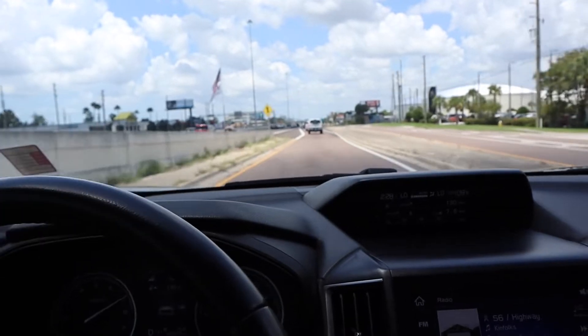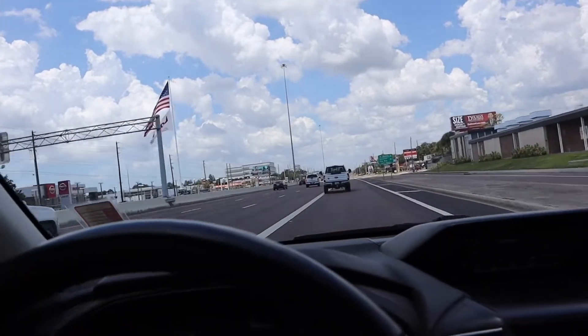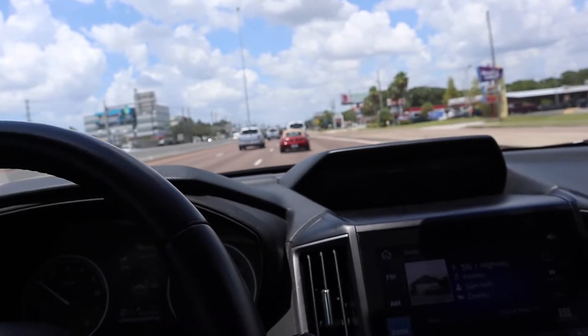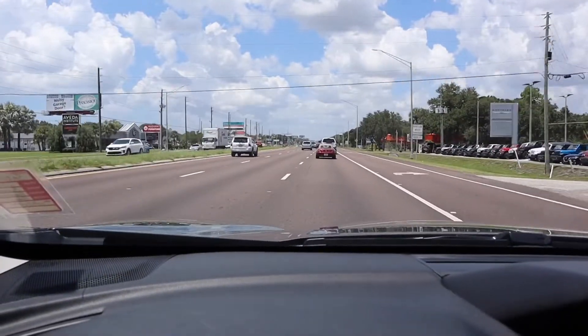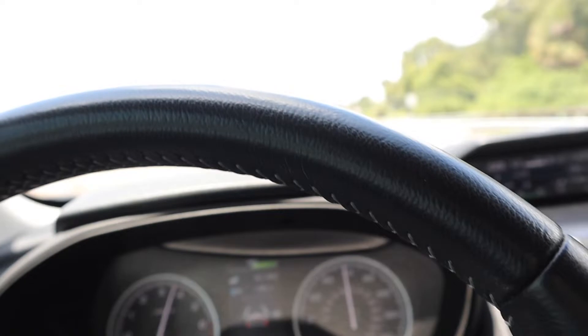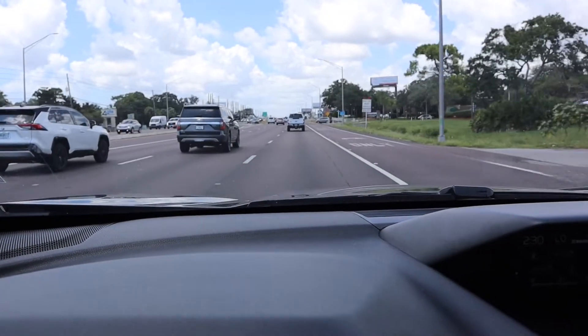All right, first impression — here I am inside the vehicle and we're going to see what it's all about. The 2.5-liter is definitely fast enough to get up to speed. The mirror is telling me there's a car to the left side of me. Handles well so far, very comfortable. It's very quiet in here — can't hear the outside world at all.